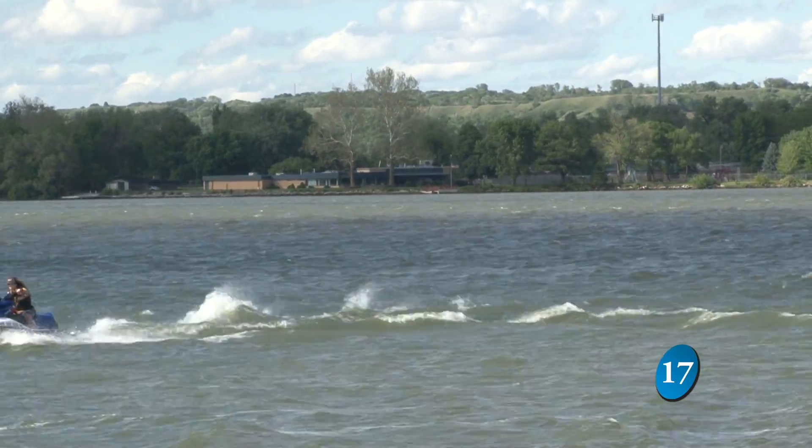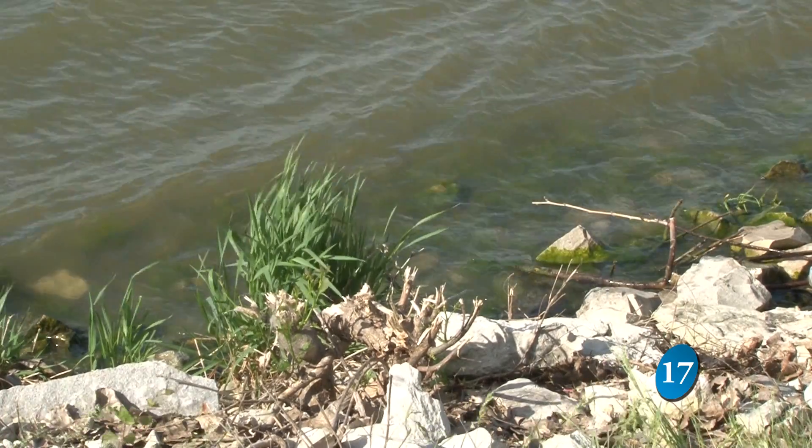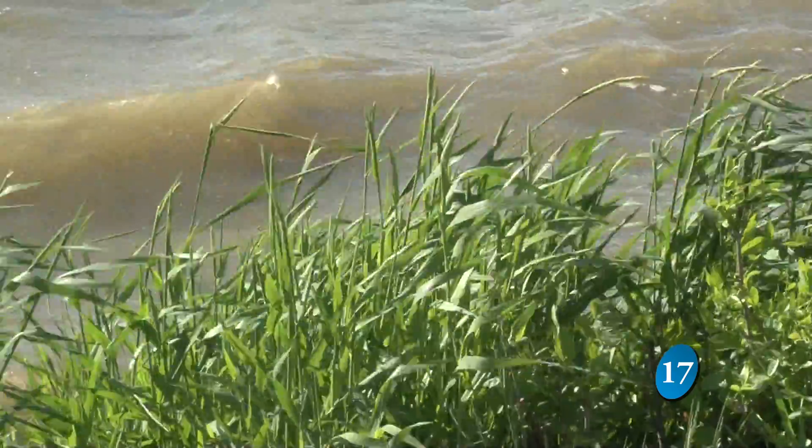Lake Manawa is one of the busiest state parks in the metro, but a major problem is holding it back from its full potential. One of the problems Lake Manawa has had over quite a few years is poor water quality. Chris Larson with the Iowa DNR says excess algae and turbidity, or cloudiness in the water, are the causes of the water's bad quality.